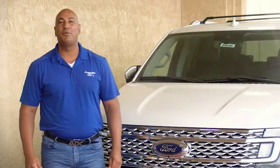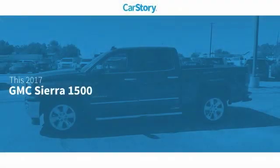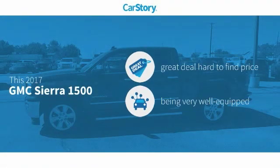Hi guys, this is Ramon Arciniega, a sales professional with Permian Ford. Thank you for browsing our inventory. Car story research indicates this vehicle as being a great deal that is hard to find at this price.